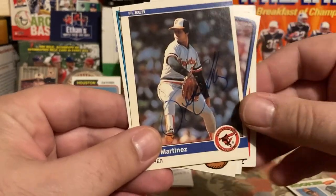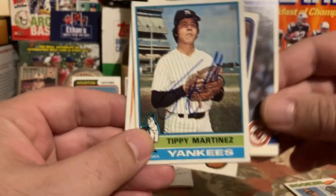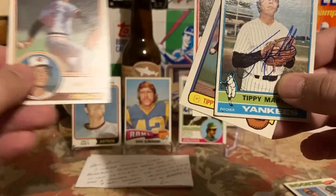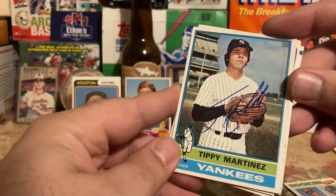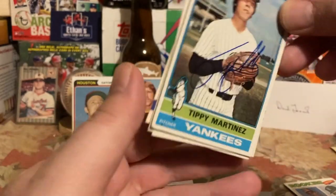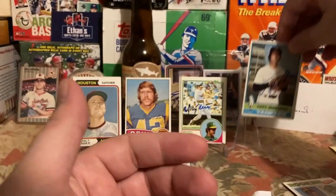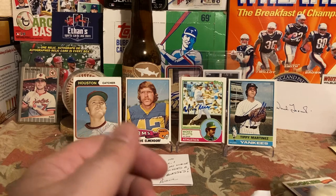Tippy Martinez signed in thin Sharpie. The '83 Donruss signed; he did not sign the '83 Topps — maybe I sent too many cards. I love the '84 Fleer, I just like the look of them. He also signed the '76 Topps, which I picked up at a show — that's why I ended up sending to Tippy. He's a great signer; he'd be a TTM Hall of Famer. He signs everything — might be a four-card-per-request limit since he didn't sign my '83.